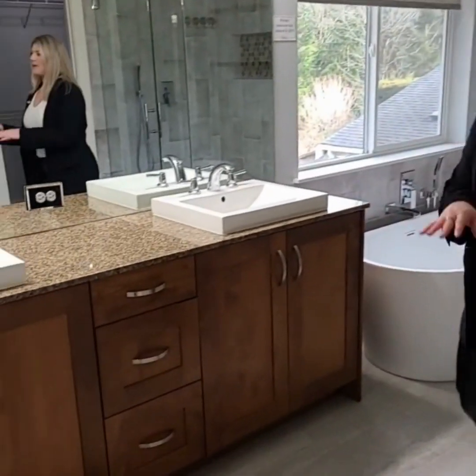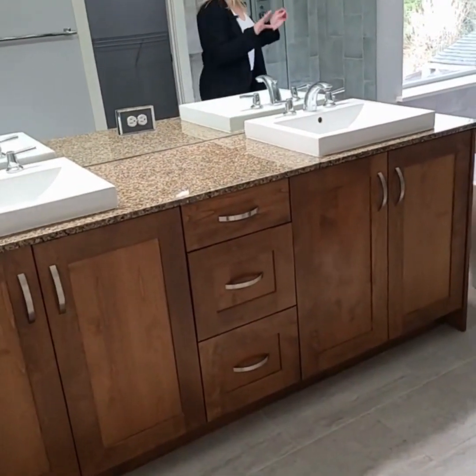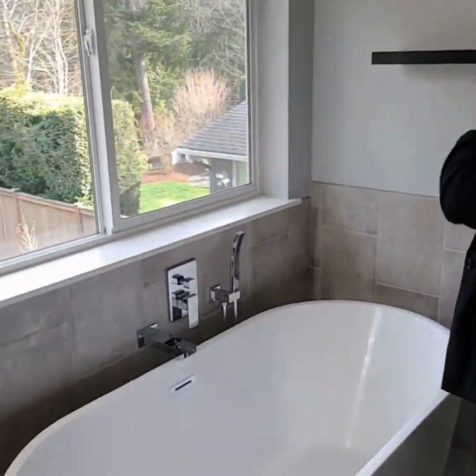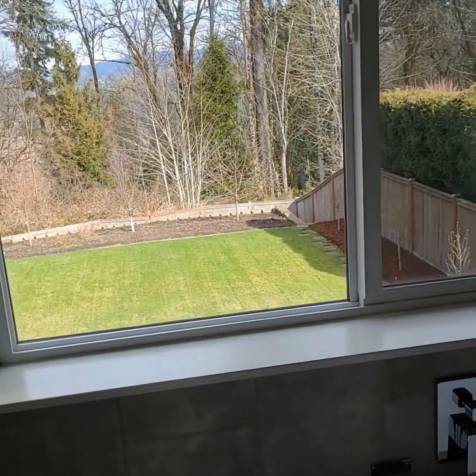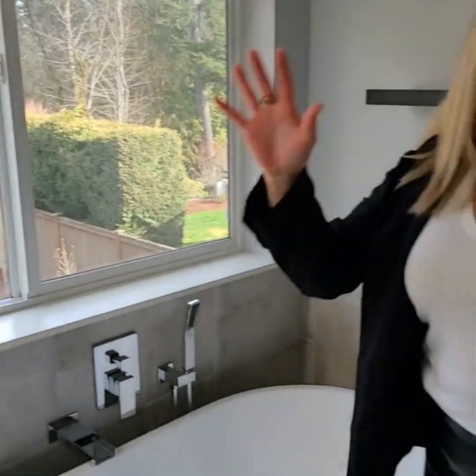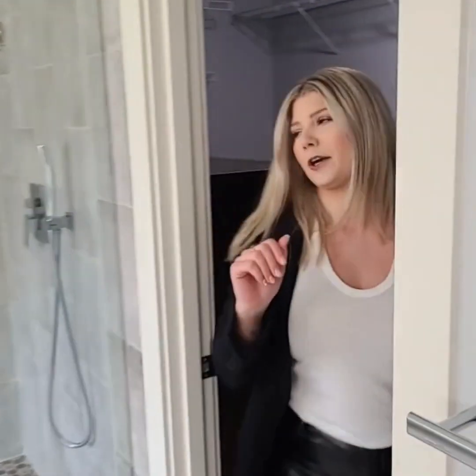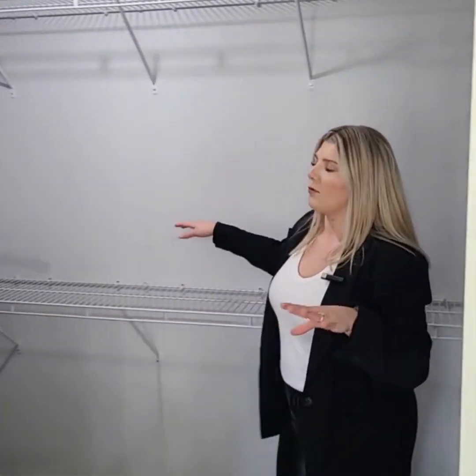Now that I've told you all about the lower level, we're upstairs. I wanted to show you the primary ensuite bathroom. There are four bedrooms upstairs including the primary. Here is the primary ensuite bath — we've got a double sink vanity and a beautiful bathtub, but not just any bathtub — a bathtub with a view of those beautiful territorial views. We also have a stunning stand-up shower, and my personal favorite: the walk-in closet. Every girl's dream — a beautiful walk-in closet with tons of storage and tons of space.